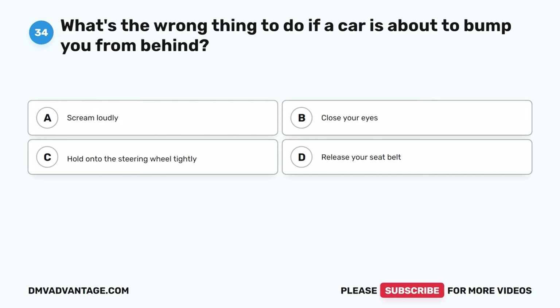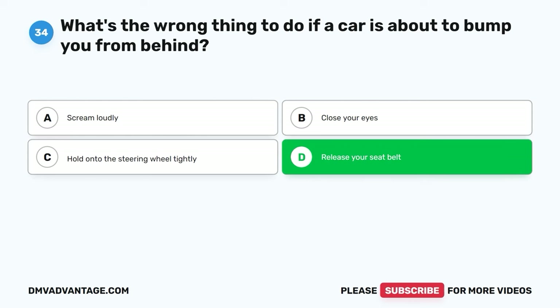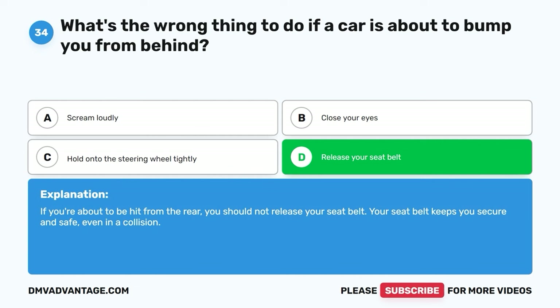Question thirty-four. What's the wrong thing to do if a car is about to bump you from behind? A. Scream loudly. B. Close your eyes. C. Hold onto the steering wheel tightly. D. Release your seat belt. The correct answer is D. If you're about to be hit from the rear, you should not release your seat belt. Your seat belt keeps you secure and safe, even in a collision.